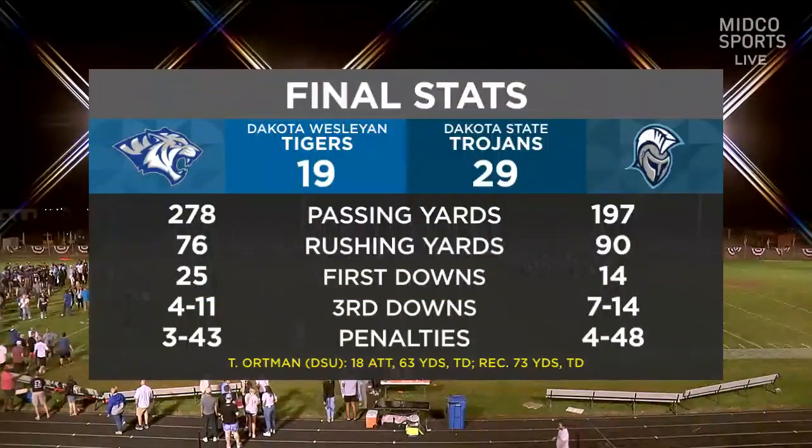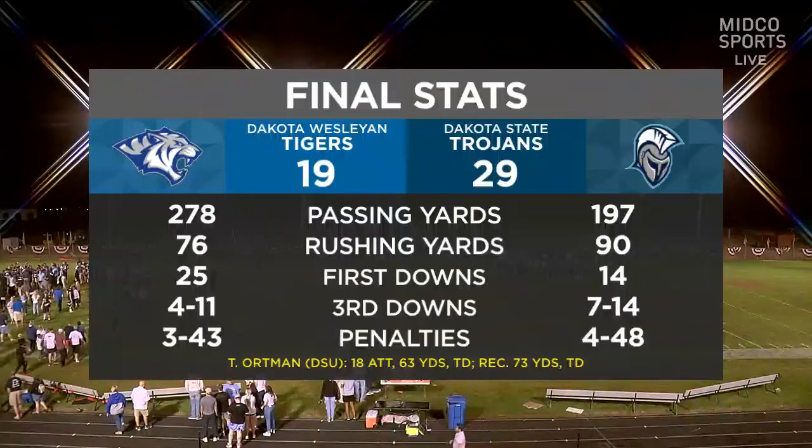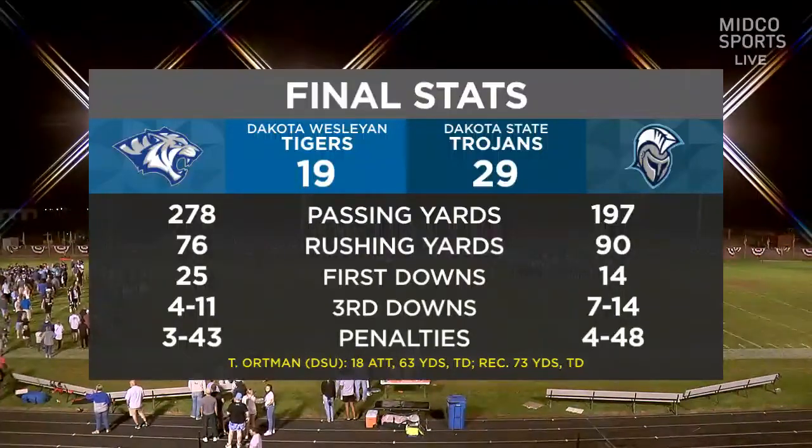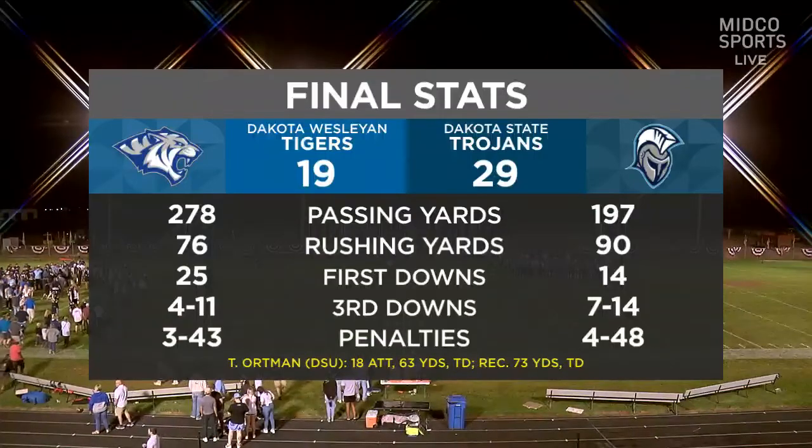The biggest key was that special teams in the second half was really the difference in Dakota Wesleyan having a chance to win this game. Some interesting final numbers here.